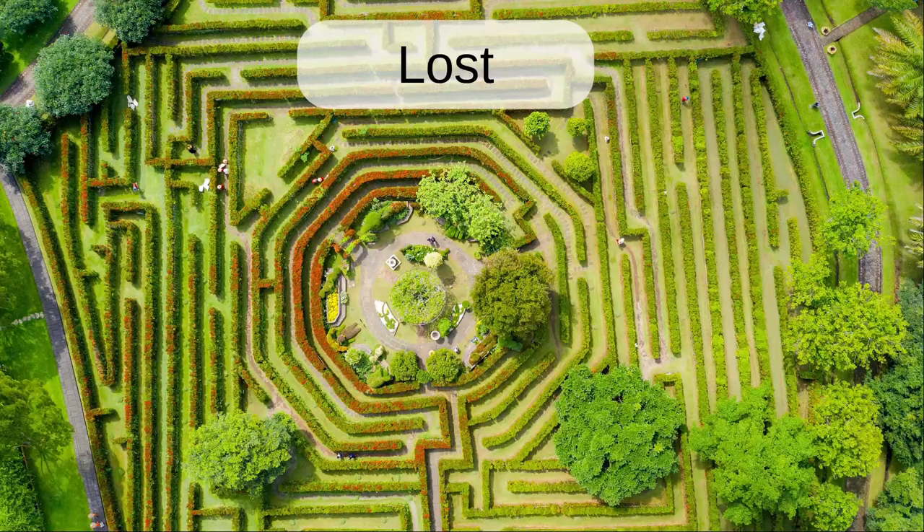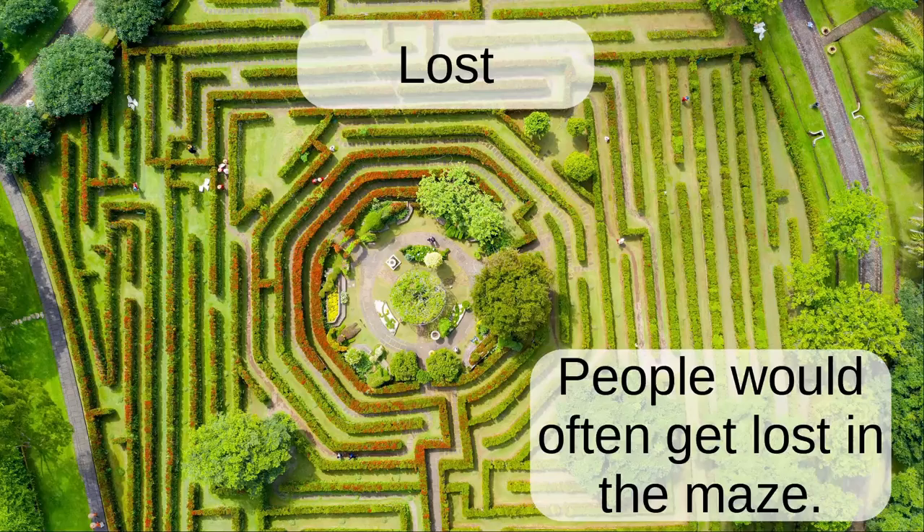Lost. People would often get lost in the maze.